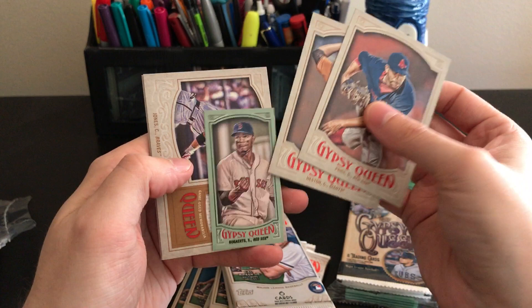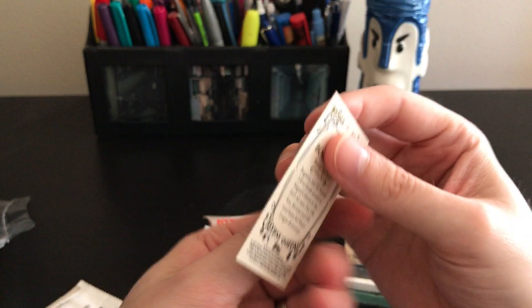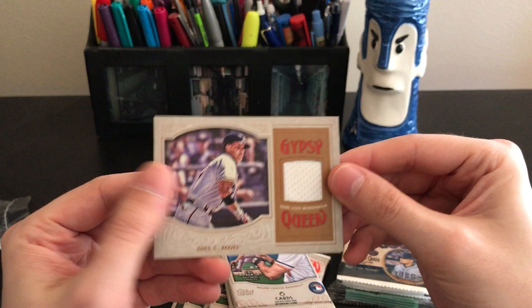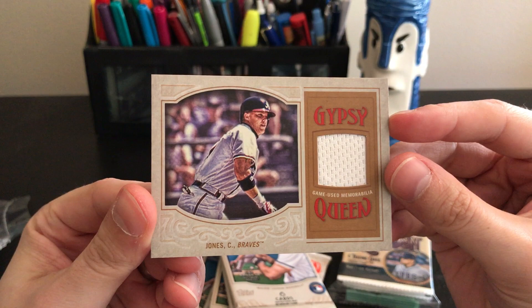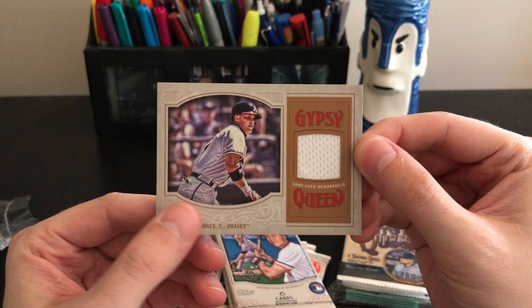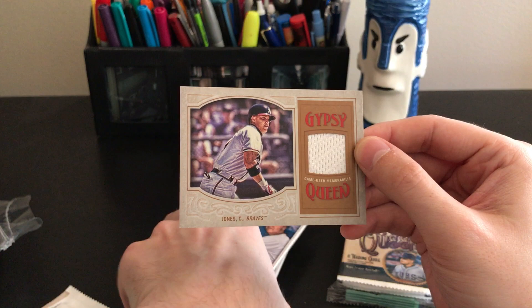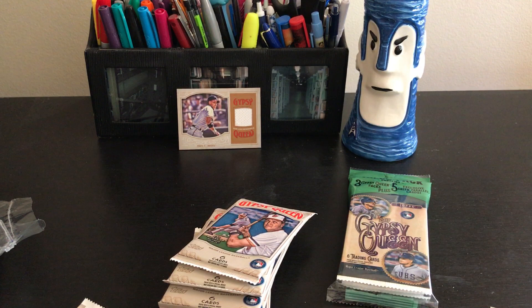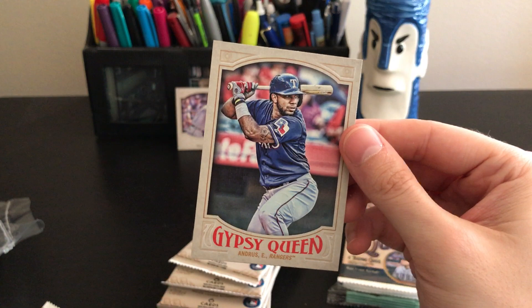We start off with a green parallel bubblegum card of Xander Bogarts — that's kind of cool, numbered 69 of 99. And we get a relic in the first pack — a Chipper Jones relic right in the first pack! For 11 or 12 bucks, wow. In the first pack we pull a Chipper Jones relic — that's pretty amazing. I'm gonna leave that right there. It ends up with that Elvis Andrus card, so pretty cool.